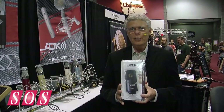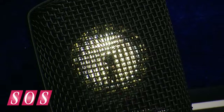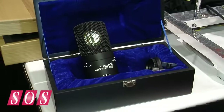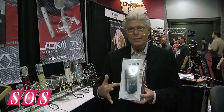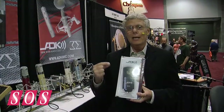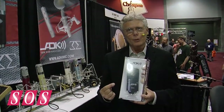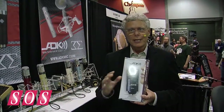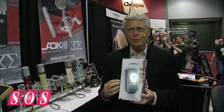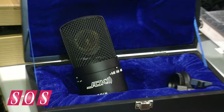The Odin, as you see in my hand, is a fixed cardioid. The Thor is a tripolar product. What's amazing about the Odin is it's capable of handling 150 decibels at 0.5% total harmonic distortion. There's just a massive amount of headroom in this microphone, which means you can use it on kicks, snare, toms, and screamingly loud electric guitars.